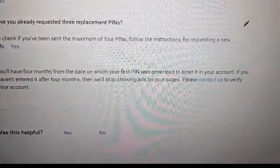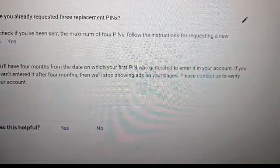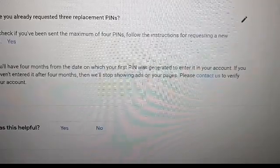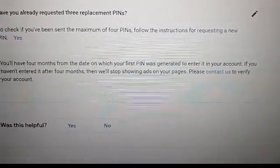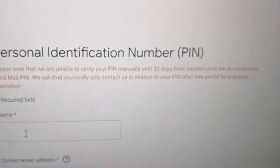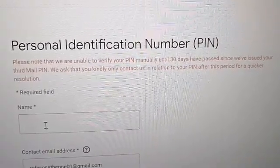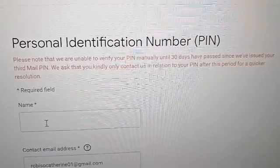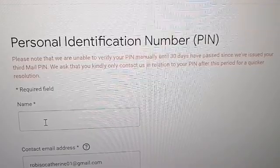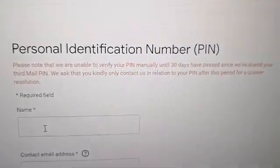Have you already requested three replacement PINs? Yes. You'll have four months from the date your first PIN was generated. If you haven't entered it after four months, we'll stop showing ads. Please contact us to verify your account. Note: we are unable to verify your PIN manually until 30 days have passed since we issued your third mail PIN.